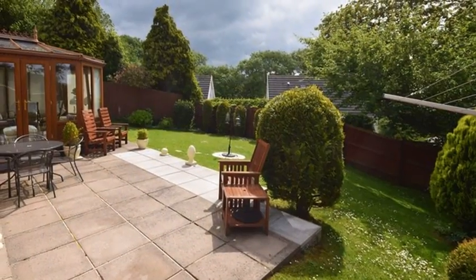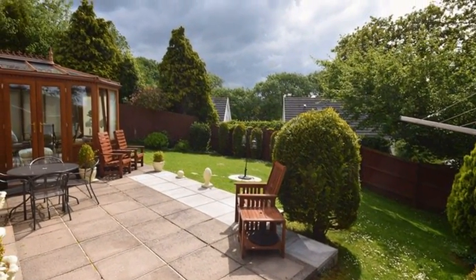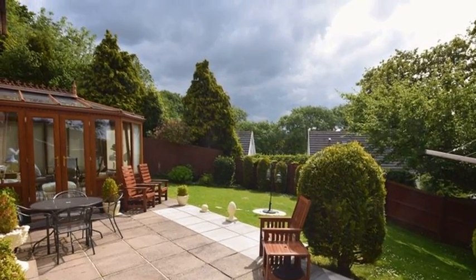Externally, the enclosed rear garden enjoys a southerly aspect, and is mainly laid to lawn, with a paved patio area.